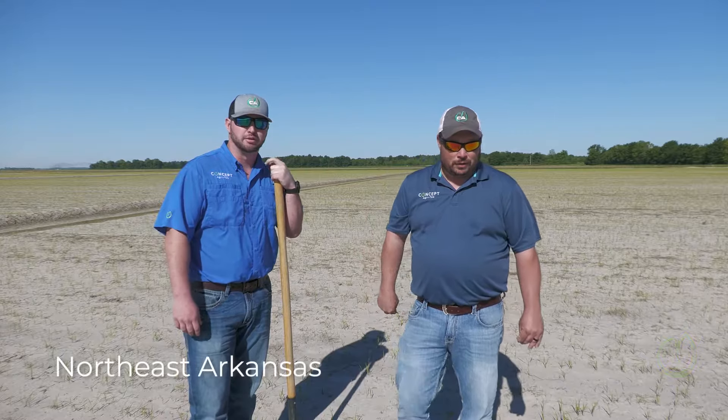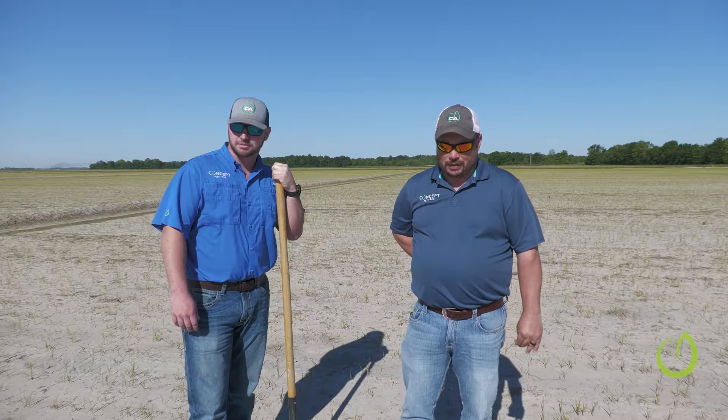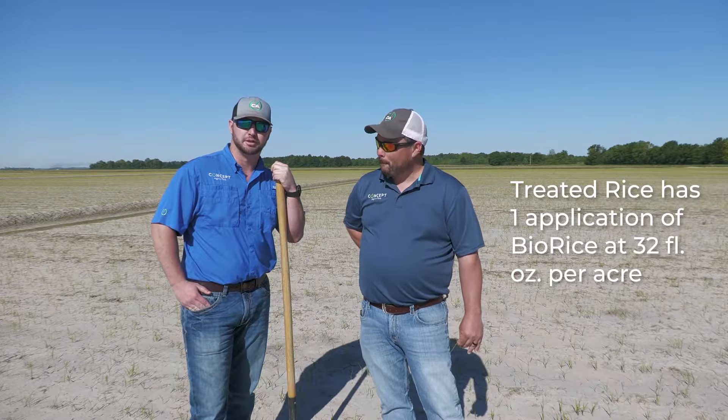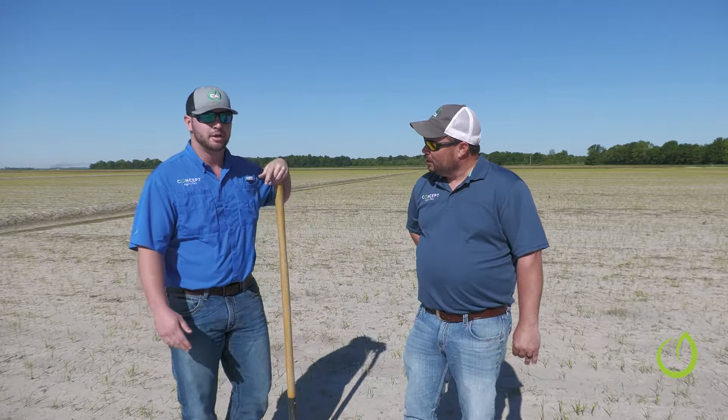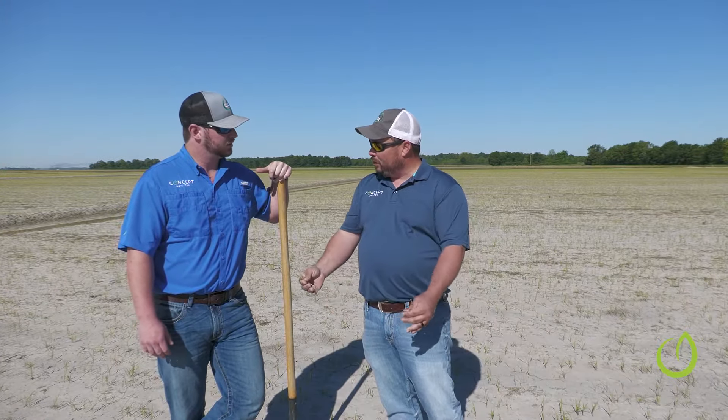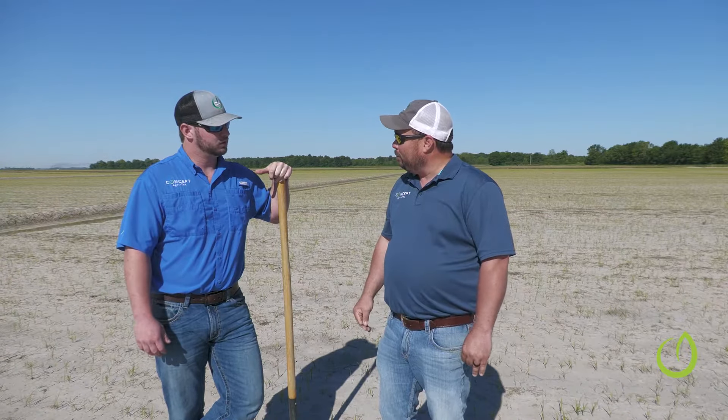Hey guys, we're here in Northeast Arkansas. We are in a stand of rice. We've got two applications treated with BioRice along with the untreated application, and we're seeing really good results right now. It was planted around May 1st, so we're seeing really good root growth development. The rice has been sprayed with its herbicide program, which includes Command, so it looks a little rough out here, but the things we're seeing are pretty cool.